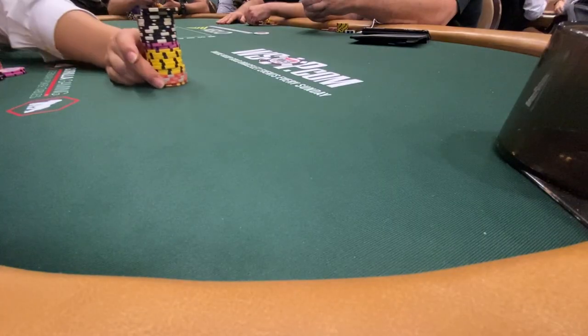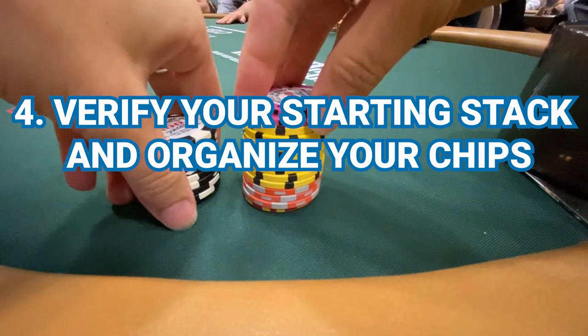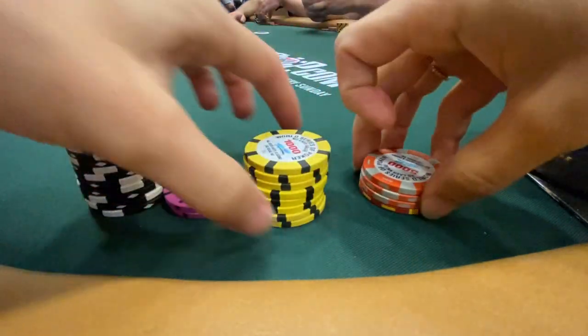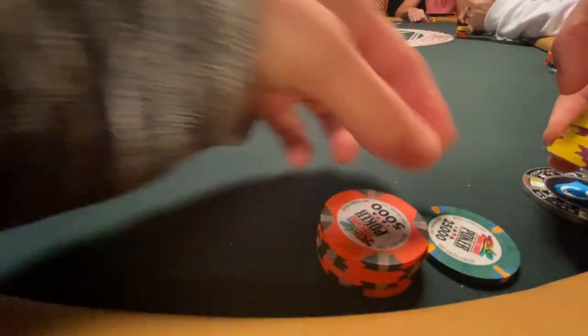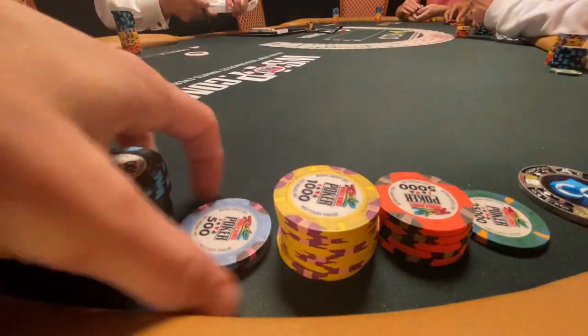Once the dealer starts sliding you your starting stack, the first thing you need to do is verify you got the right amount of starting chips. Take your time with this, especially if you've never played with casino chips and are unsure of the denominations. I usually organize my chips from smallest to largest denomination going left to right, so it's easy to know which chip is which in the heat of the moment — you don't want to accidentally reach for the wrong chip, especially during a big pot.